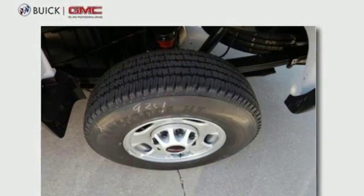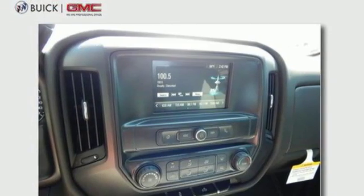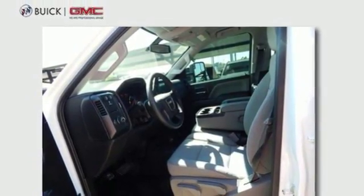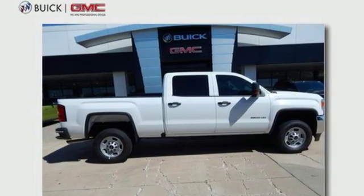Automatic transmission, gas pressurized shocks, Vortec engine, front tow hooks, Bluetooth streaming audio, tire fill alert assistant, manual tilting steering column, HD suspension, and Bluetooth. Hurry in today for a test drive.